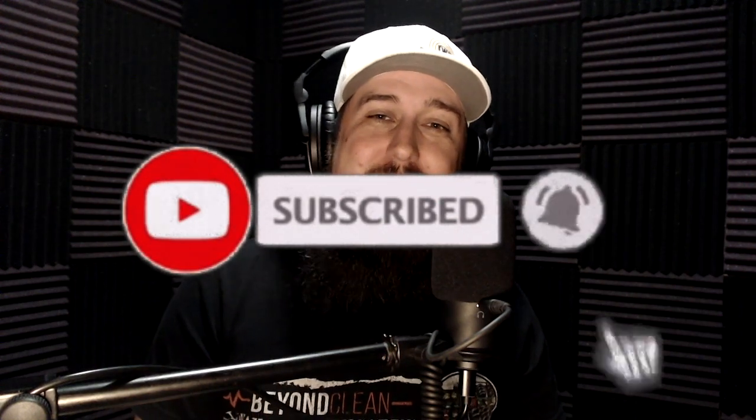What's up, Sterile Processing Universe? It's Hank Balch here. You're watching another episode of Fighting Dirty on the Beyond Clean YouTube channel. Thanks for tuning in. If you don't know who I am, I am a sterile processing technician at heart. But in 2017, I launched the Beyond Clean podcast and education platform to educate folks like me and you out there in the trenches, doing the job of fighting dirty every instrument, every time.